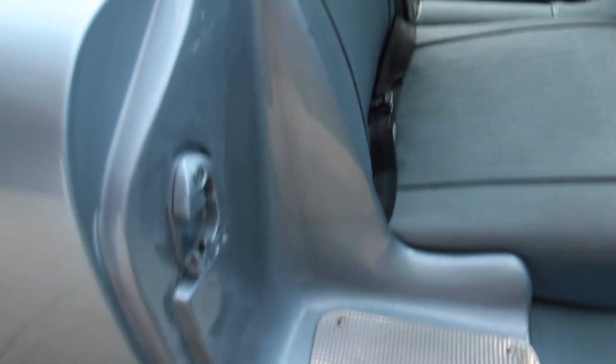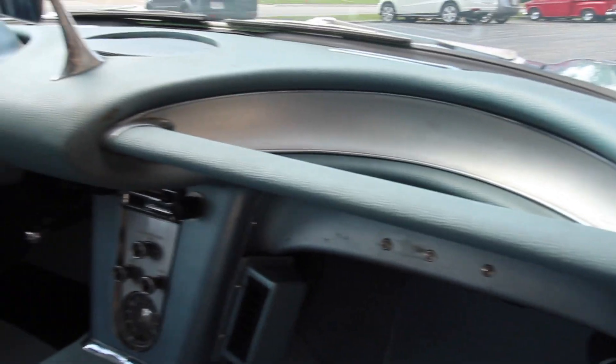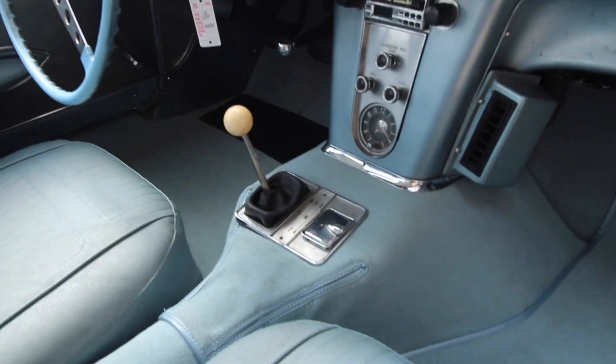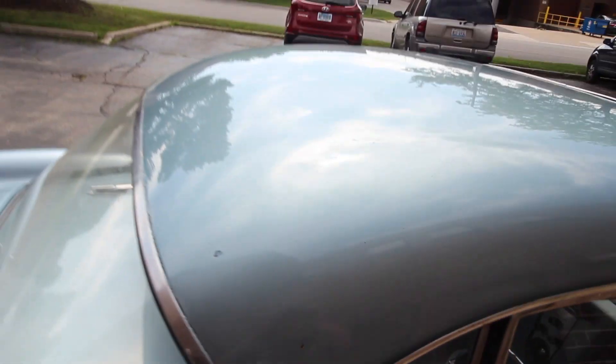Seats are very nice for original, along with the dash pad. There's like a little peeling on the dash pad right here. Like I said, it's original, so these things tend to happen after 60 years.